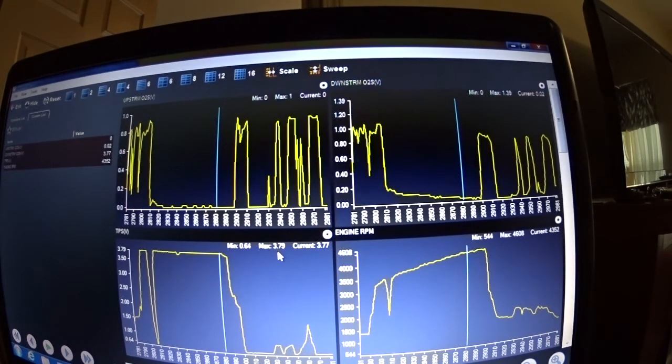This is when I determined to tell Steve to drop the tank and we did further diagnostics on the pump. He changed the pump and the problem is gone. This truck is running like a champ now.